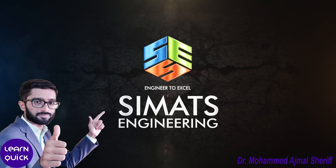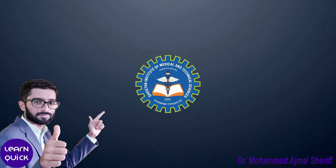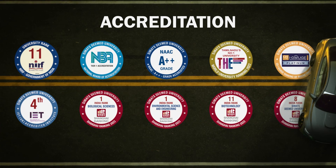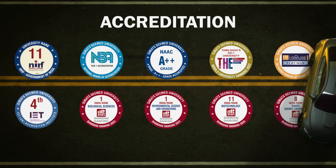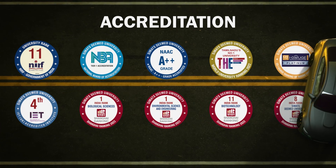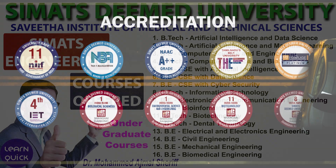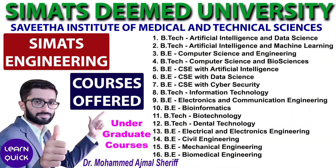Simax Engineering, a part of Simax Deemed University, stands out for its exceptional achievements and is a top destination for higher education. It holds prestigious accreditations including NIRF, NBA, NAAC, IET UK, and several others. Simax Engineering offers 16 undergraduate programs for students who have studied Physics, Chemistry, and Mathematics in Class 12.